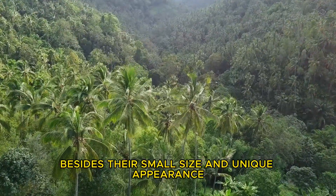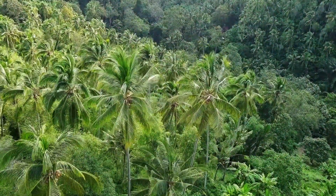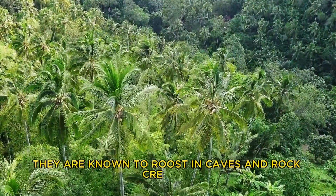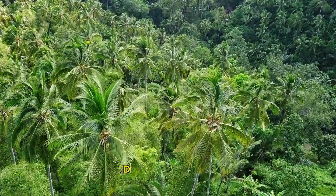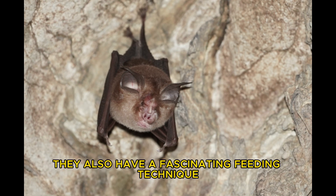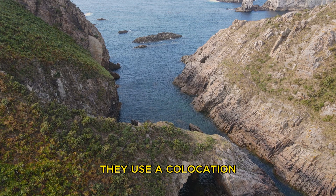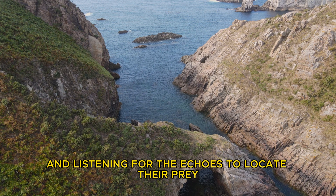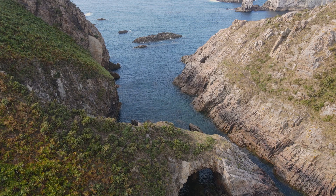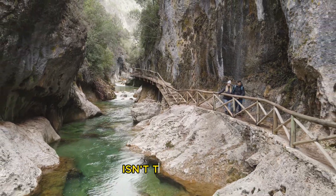Besides their small size and unique appearance, bumblebee bats have some interesting behaviors. For example, they are known to roost in caves and rock crevices during the day, hanging upside down just like other bat species. They also have a fascinating feeding technique. When hunting for insects, they use echolocation, emitting high-pitched sounds and listening for the echoes to locate their prey. It's like they have their own built-in sonar system.